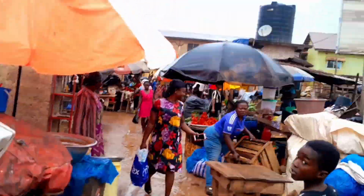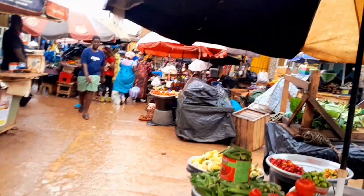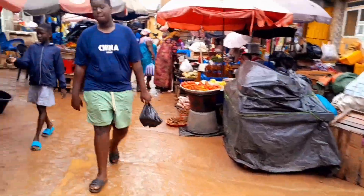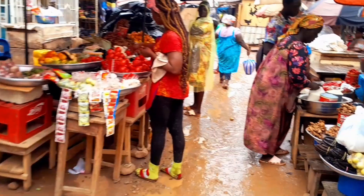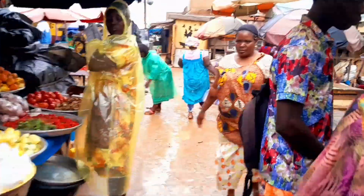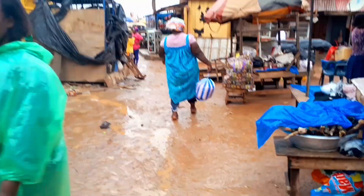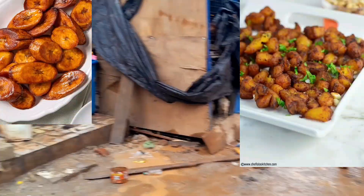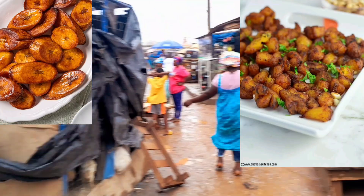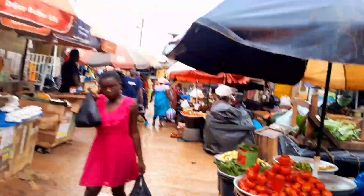First up, let's hit the local market with just a dollar. With just a dollar in this beautiful market, you can grab a delicious snack. Just picture this food — this is a hot, spicy kelewele: fried plantains seasoned with ginger and pepper. That's a tasty treat right there.